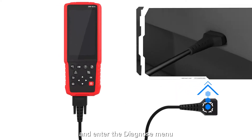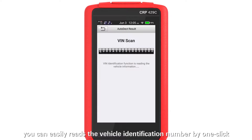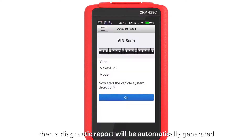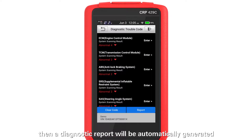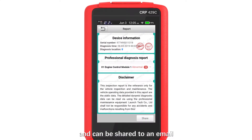When you connect the Launch CRP429C to the vehicle and enter the Diagnose menu, you can easily write the vehicle identification number with one click. A diagnostic report will then be automatically generated and can be shared to an email.